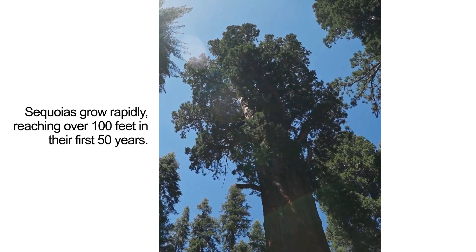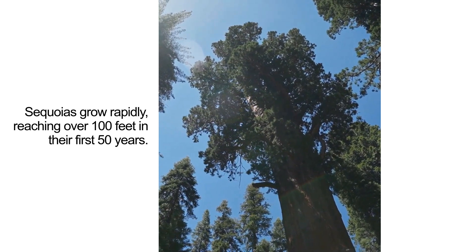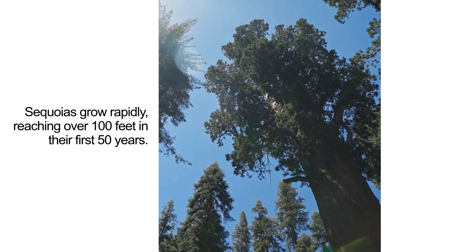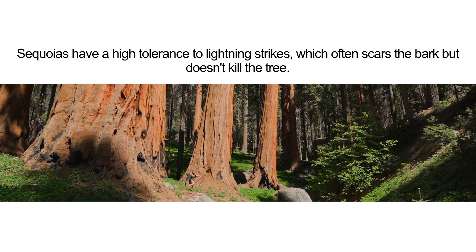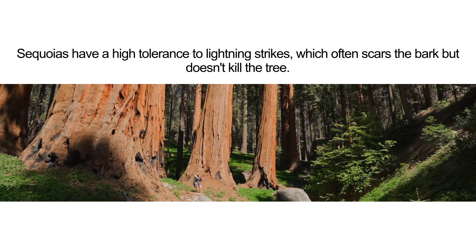Sequoias grow rapidly, reaching over 100 feet in their first 50 years. They also have a high tolerance to lightning strikes, which often scars the bark but doesn't kill the tree.